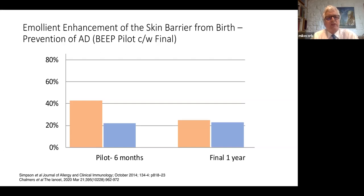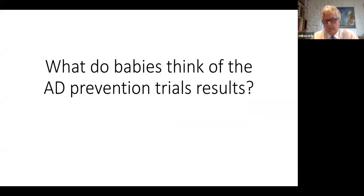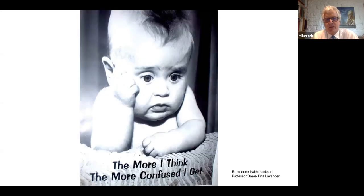So we see a big difference between the pilot trials — small trials, shorter duration, circa 100 babies — and the large circa 1,400 baby AD prevention trials showing no difference in emollient compared to control. So what do babies think of these results? Well, their response is summed up by this slide — they're confused.